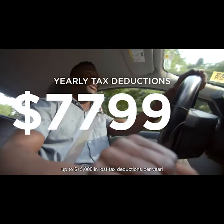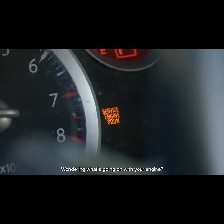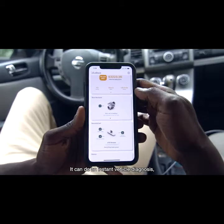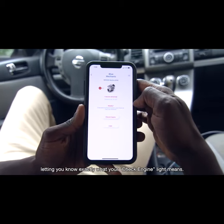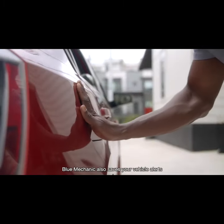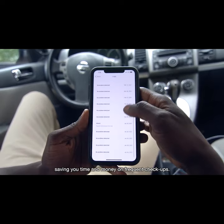Milesaver can help you find up to $15,000 in lost tax deductions per year. Wondering what's going on with your engine? Co-Pilot's Blue Mechanic module has the answers. It can do an instant vehicle diagnosis, letting you know exactly what your check engine light means. Blue Mechanic also saves your vehicle alerts and maintenance history, saving you time and money on frequent checkups.